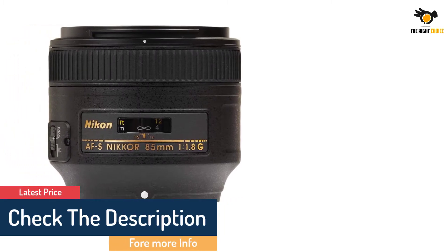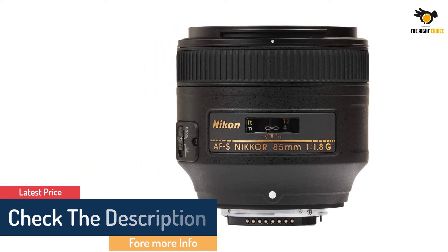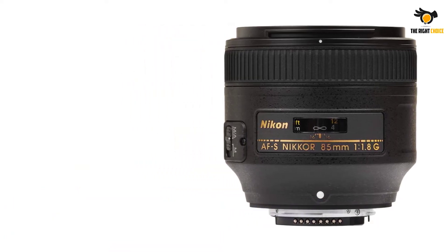The Nikkor 85mm is people's favorite due to its ideal focal length and the maximum f1.8 aperture delivering natural background blur.